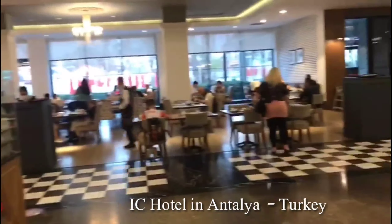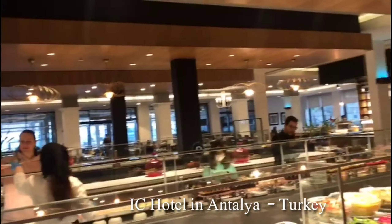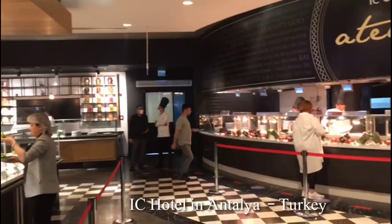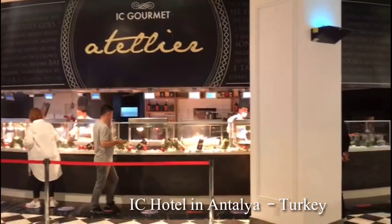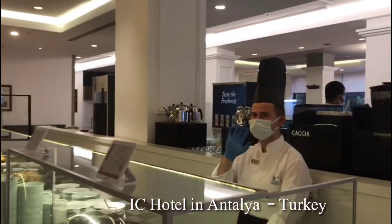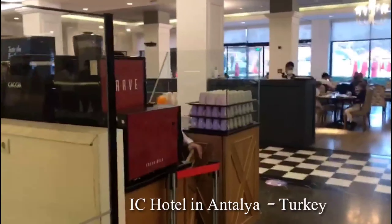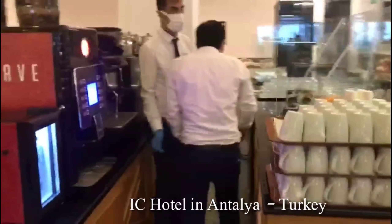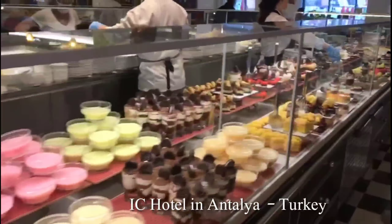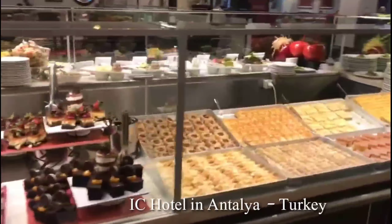This is the dining hall, and then I will take the chai. This is the chai section — tea, coffee, hot drinks. This is the hot drink, this is the dessert, this is the 5-star hotel in Turkey.